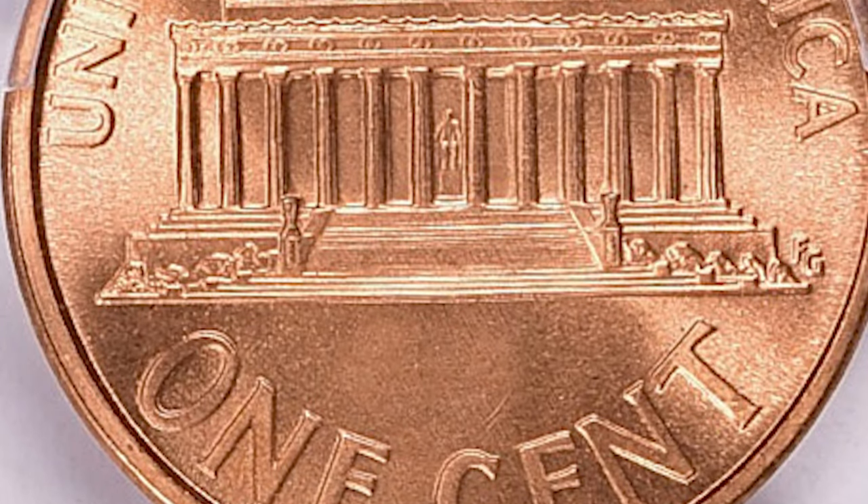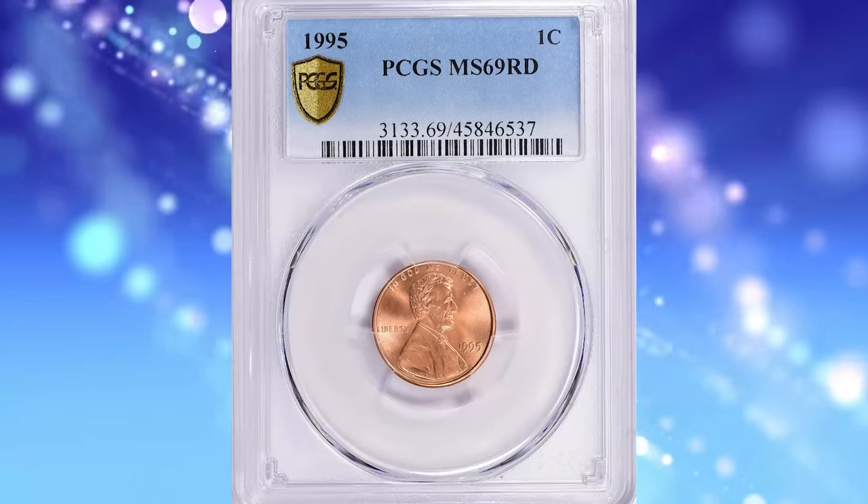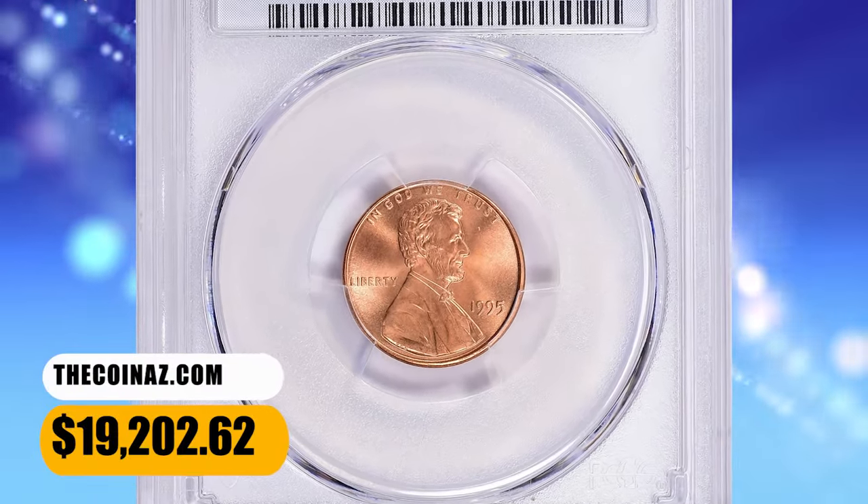This is the single finest specimen according to PCGS population data as of December 2023. It ended up selling for $19,202.62 with buyer's fee.